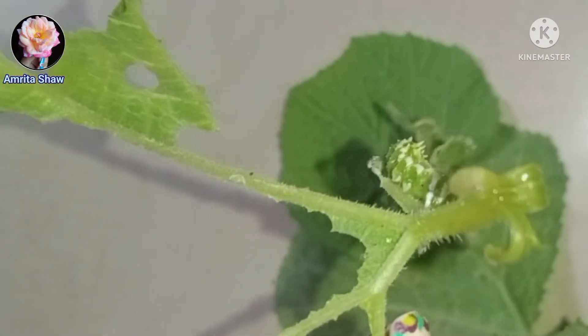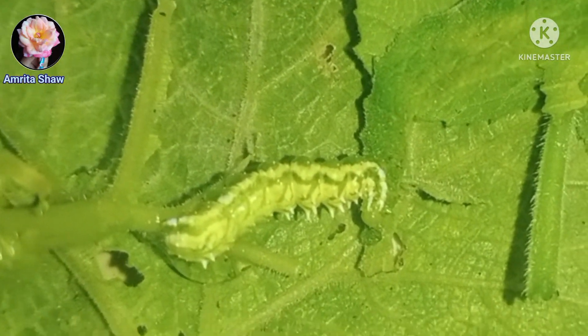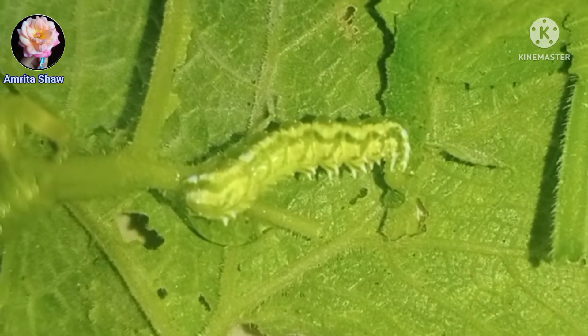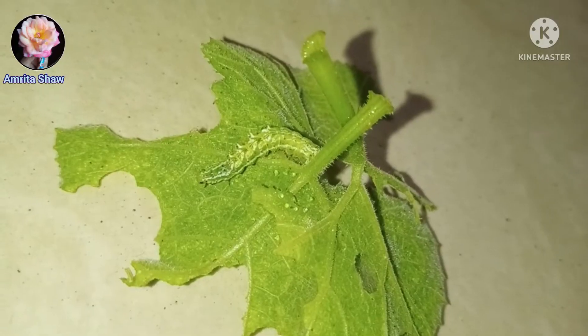It changed into a very dangerous-looking caterpillar, which was again green in color but had these kinds of spines on its back. It looked kind of poisonous to me, so I was a little bit frightened. I started searching for it but couldn't get any match, but still I decided to carry on.